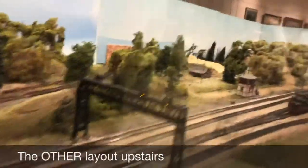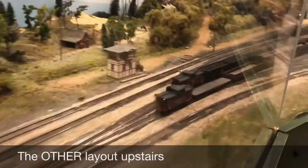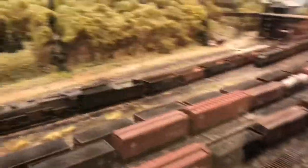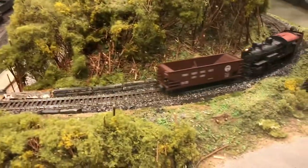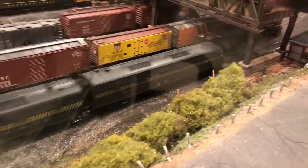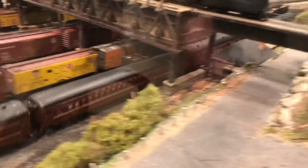Those are cool signals. Here's the yard. I just saw that engine outside. Some nice PRR engines right there. Here comes a steam engine. Here comes an express train. Pretty realistic.